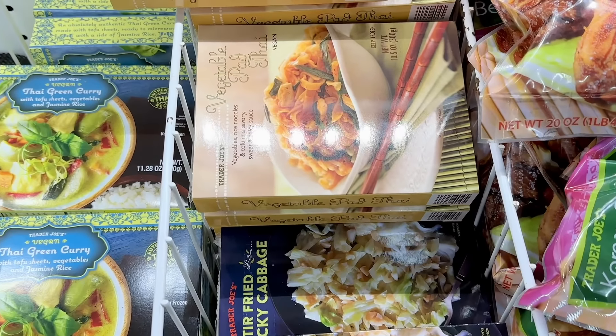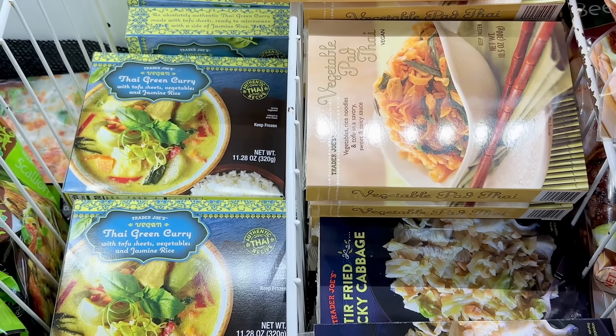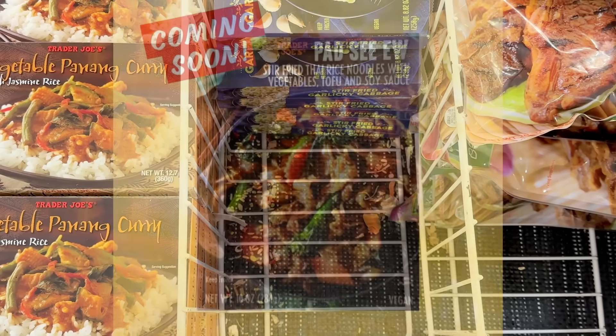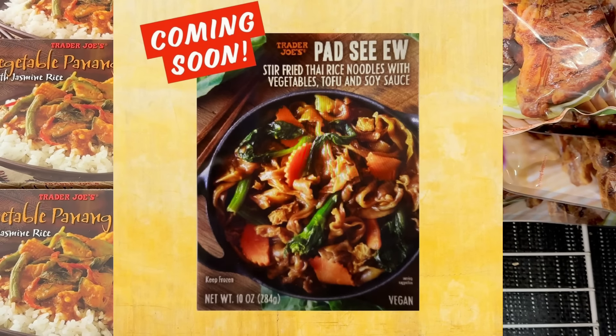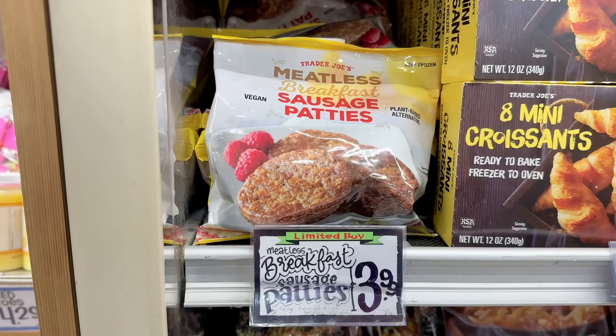The vegetable pad thai has been around forever and is a fan favorite, and the Thai green curry is really good — it's really spicy. I'm in this section because I wanted to share a sneak peek of a new item coming this summer: a vegan pad see ew, which I'm so excited about. Not sure on the price or ETA just yet, but I'll keep you updated.